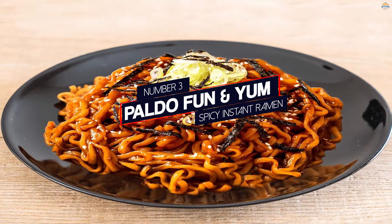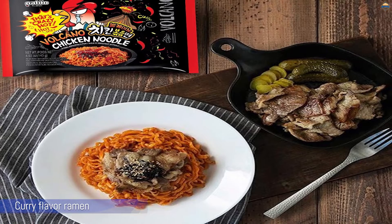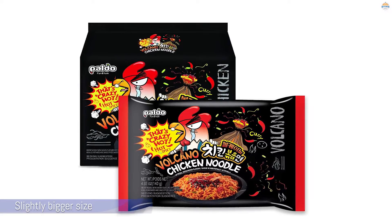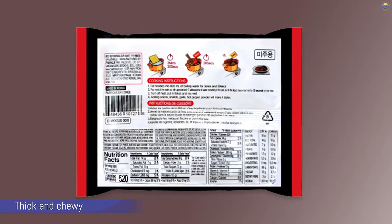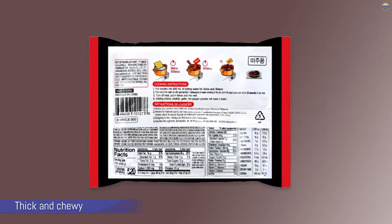Number 3: Paldo Furious Spicy Instant Ramen. This curry flavor ramen packs in the heat in a slightly bigger size than its main competitor, Samyang's 2X Spicy Ramen. Some commentators claim the sauce was sweeter and less spicy. The noodles are thick and chewy. Sadly, reviewers have said that Paldo sacrifices flavor for heat, so we recommend this product for people who are looking mainly for spice.